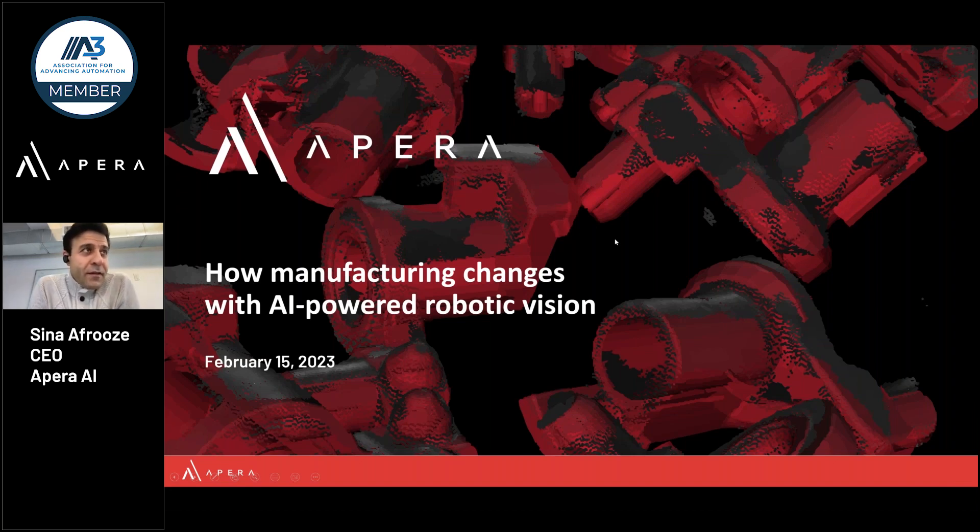Hello everyone, I'm Sina Fruz, co-founder and CEO of Payer AI, and I'm here to talk to you about how our AI robotic vision is changing manufacturing, giving new capabilities for automation.